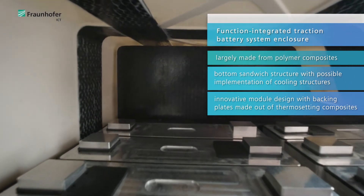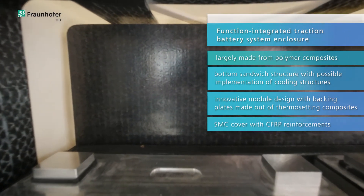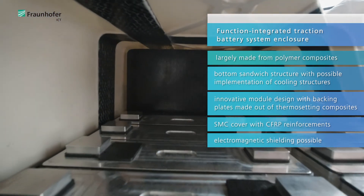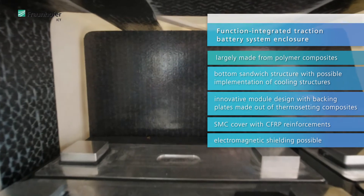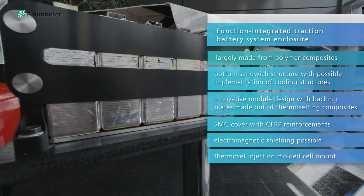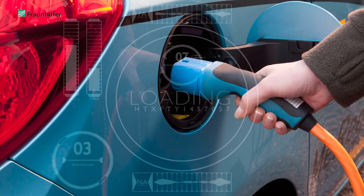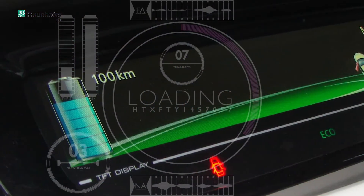The cover of the traction battery is produced using sheet molding compound technology with continuous fiber reinforcements. All these parts can also be equipped with electromagnetic shielding functionalities, done in a tailored sheet molding compound process. For the cell mountings, a thermoset injection molding process was considered.